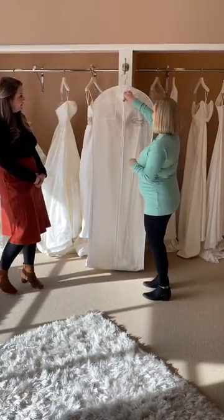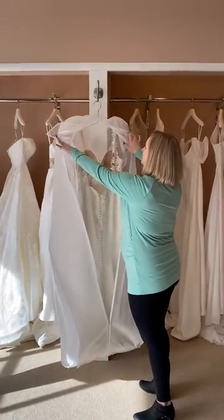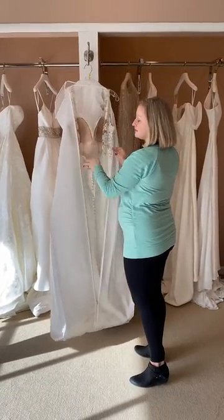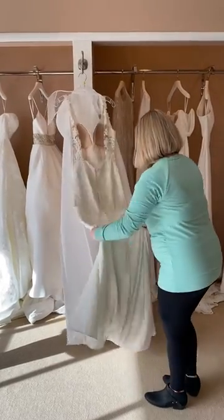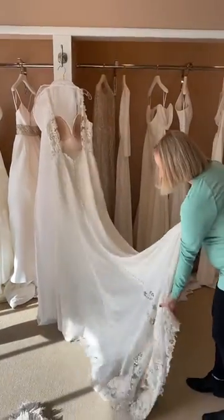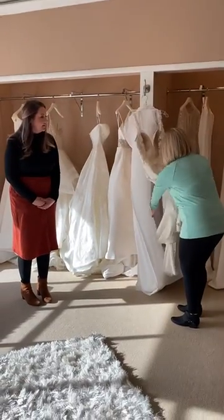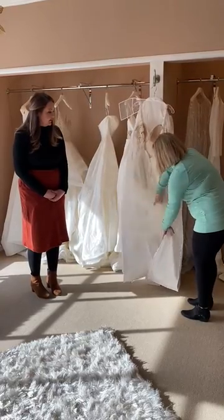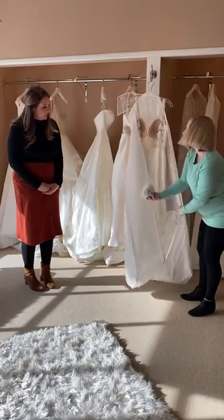Let's take a look at your dress. We'll just do a little inspection, make sure that everything is looking good. If there are any repairs that need to be done, if they're just small repairs, we can go ahead and take care of them in the store. Seems to be in pretty good condition. Good job! I noticed the veil here, so that's perfect, and then I see that there's a little bit of extra fabric, probably from your hem.